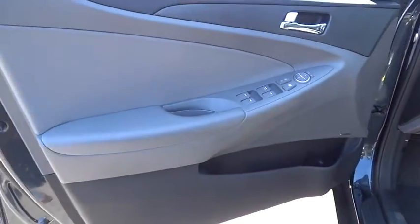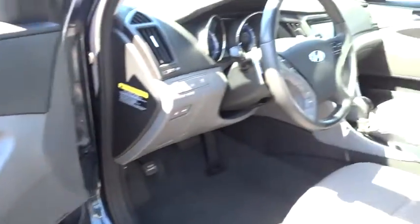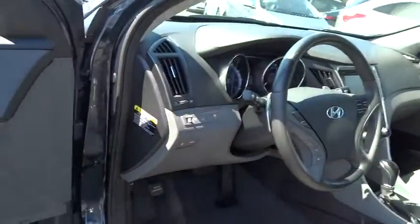Driver airbag, adjustable steering wheel, keyless start, cruise control, auto dimming rear view mirror, PPO, aluminum wheels, and keyless entry.